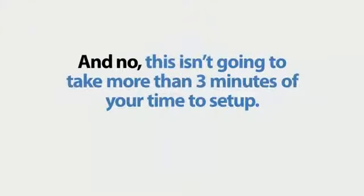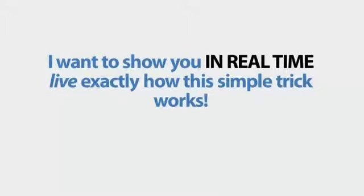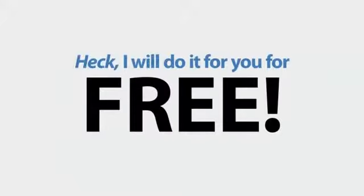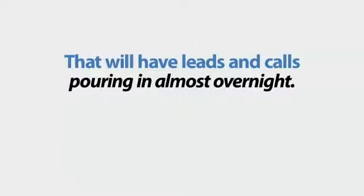And no, this isn't going to take more than three minutes of your time to set up, and calls and leads will start pouring in almost immediately. I want to show you in real-time, live, exactly how this simple trick works. And no, it's not something that will cost you thousands of dollars to implement. I'll do it for you for free. Let me show you how we can make a small tweak to your website that will have leads and calls pouring in almost overnight.